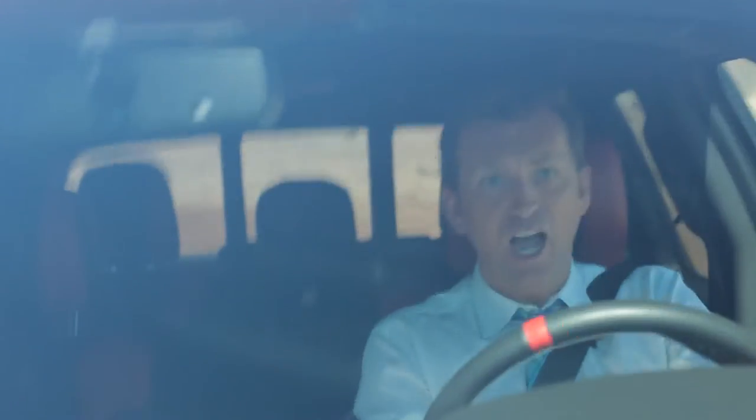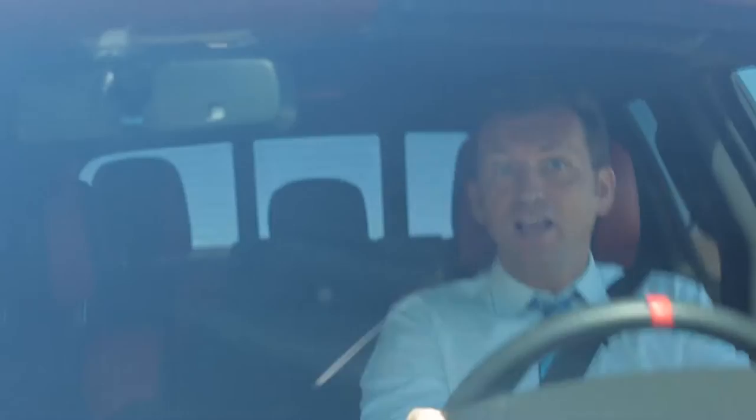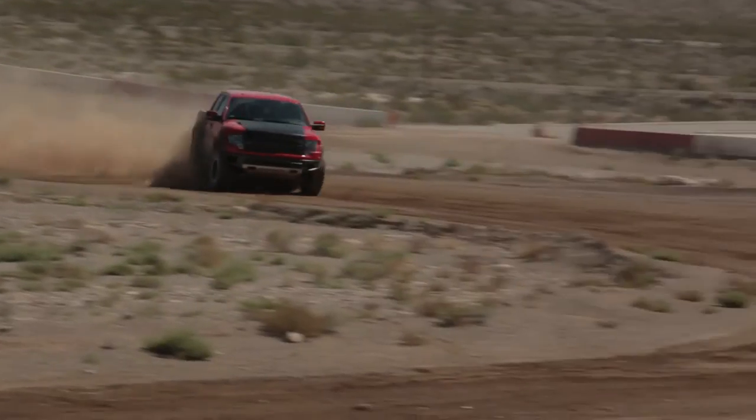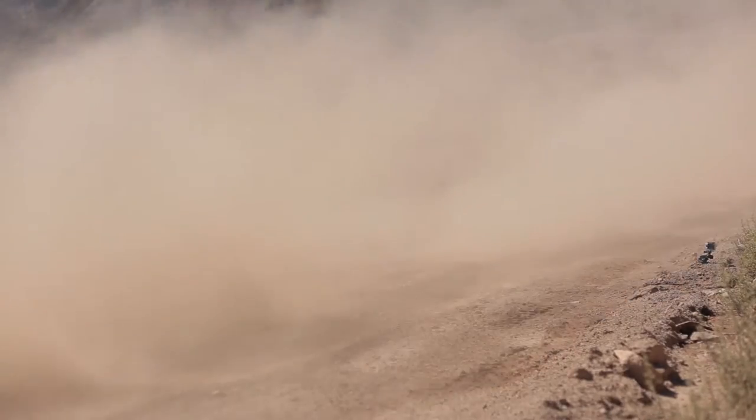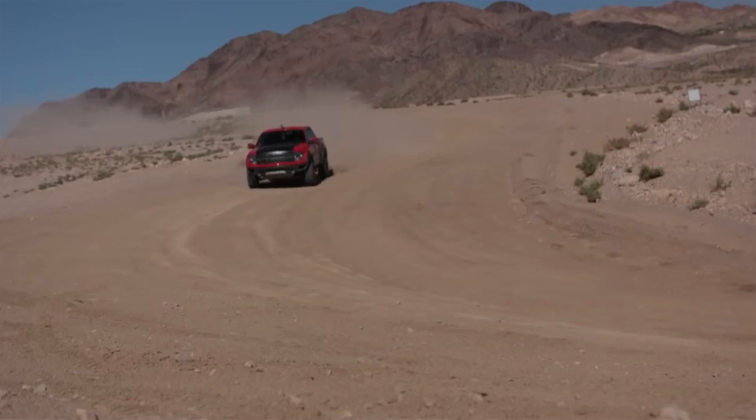If you turn up at home and say, hey sweetie, guess what, I just bought a Shelby Raptor — I think you're in for the mother of all domestic arguments. Just tell her you happen to love big toys as a child.